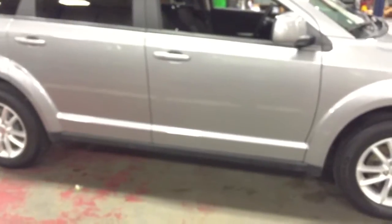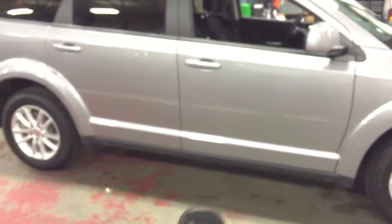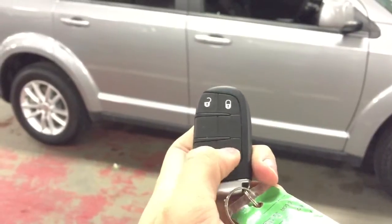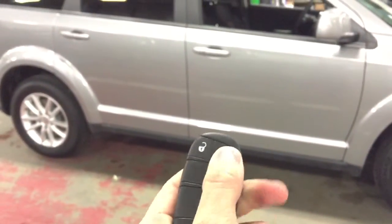Before we head to the back, let me show you the key. You have unlock, lock, and panic — which sounds the alarm. With this key you can unlock and lock the doors.